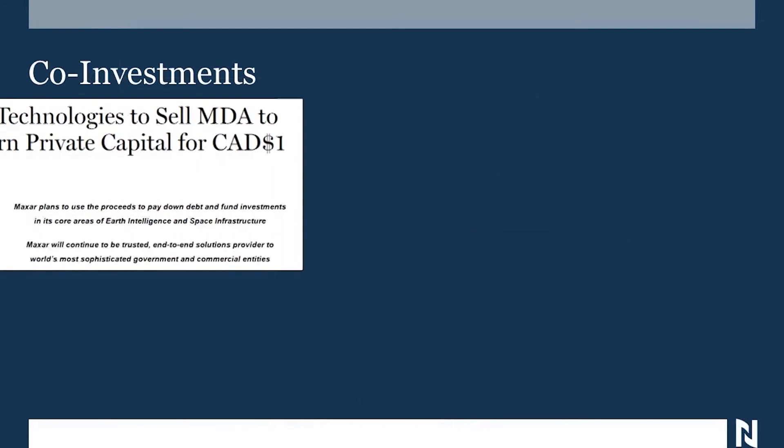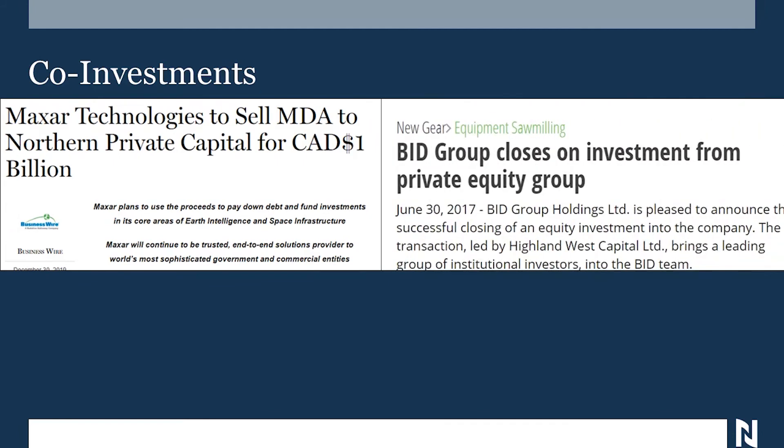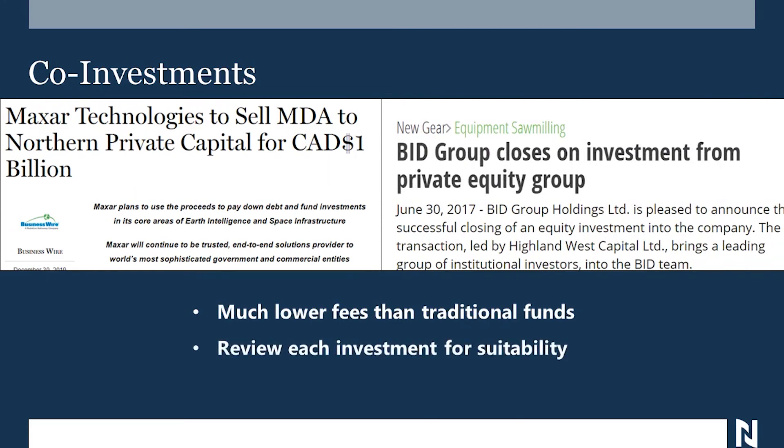Co-investments are a way to get really good rates and also choose the investments you want. Recently, Northern Private Capital announced they were buying MacDonald Dettwiler from Maxar Technologies for a billion dollars. Most of this acquisition was done by approaching their partners and asking them to invest directly, including us. Highland Capital bought a company called BID about three years ago, and the only investors were investing directly. These co-invests have much lower fees than traditional funds, and we get to review each investment for suitability and decide how much we want to put in.